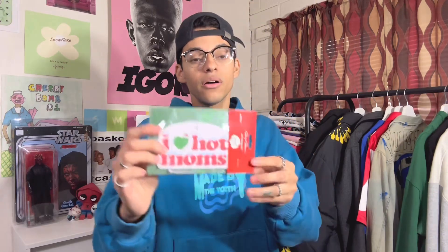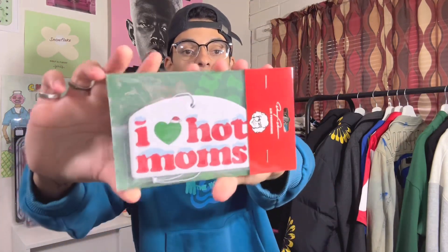It says you get an exclusive item — I wonder if this is it. It's an 'I Heart Hot Moms' Christmas air freshener. The scent is cedar. I'm going to keep it in the packaging because I don't know if I'll use it, but it's pretty cool because it's Christmas themed and I love Christmas.